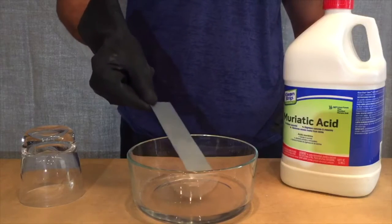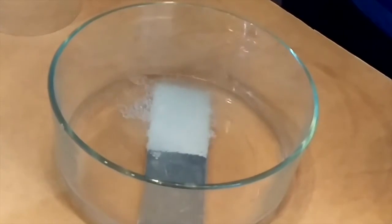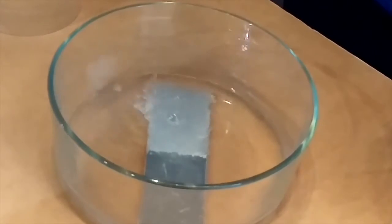We drop the steel into 100% muriatic acid for one minute. Immediately you can see the acid starting to corrode and deteriorate the uncoated side while the EPI coated side remains like new.